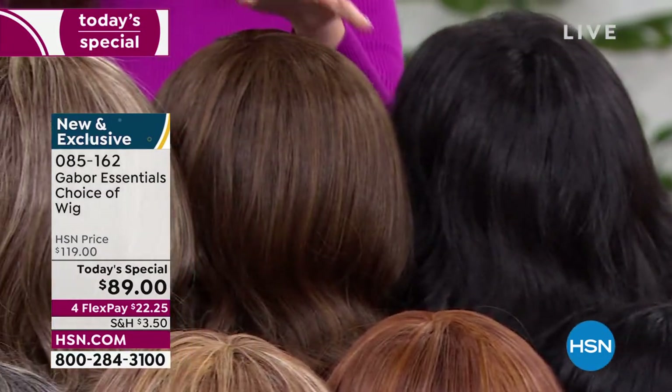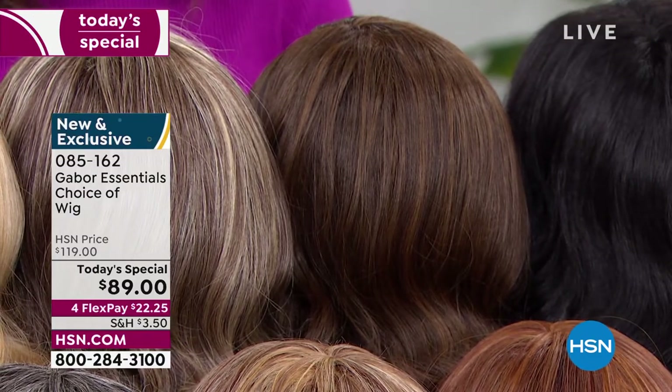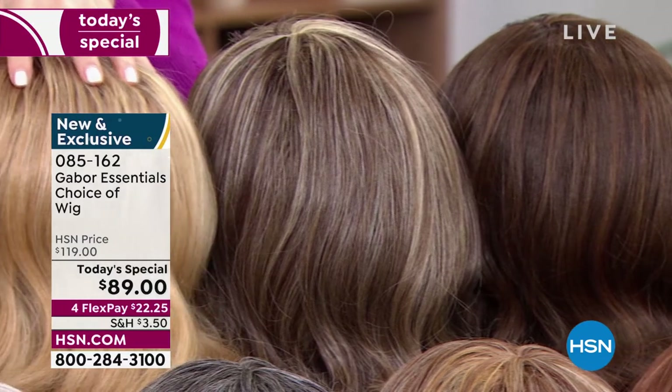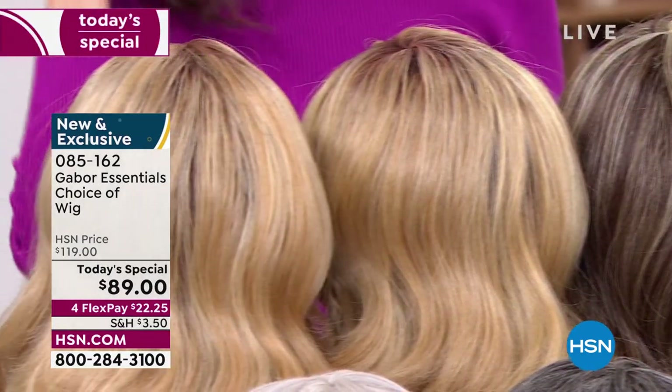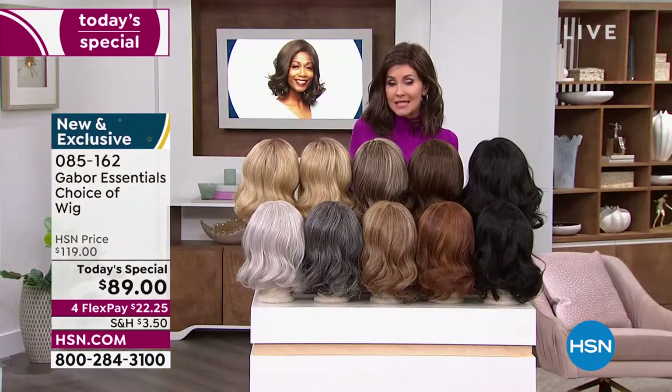We also have it in dark brown, light brown — again, 7 to 11 shades, very rich — and then you've got your brown blonde, medium blonde rooted, and light blonde rooted. These are your Exhilaration color choices. You can type in that number 085162 or go to hsn.com.